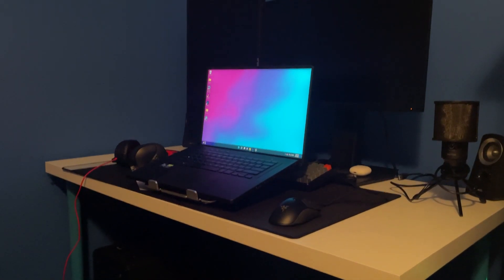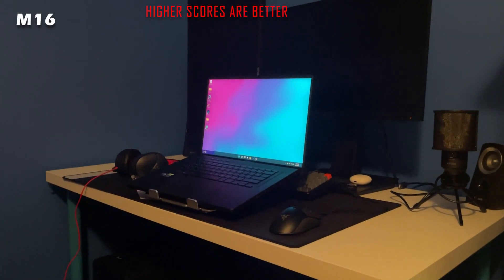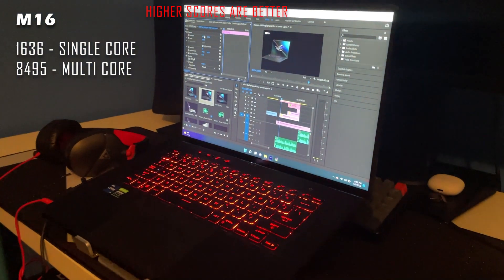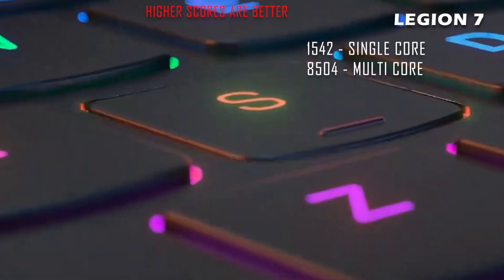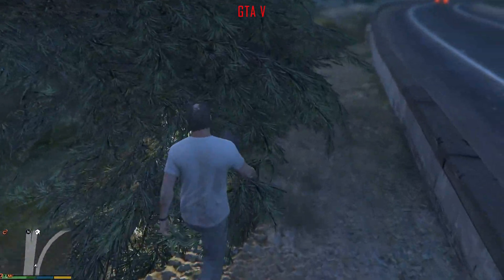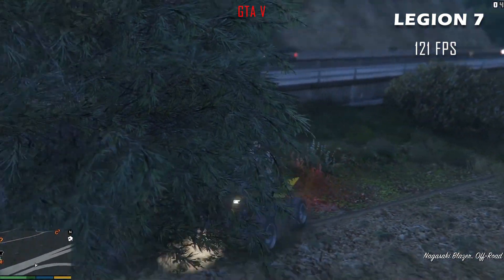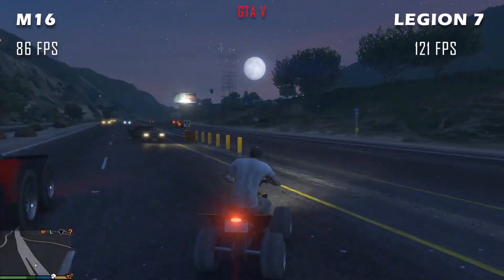Here are the benchmarks. Inside Geekbench 5, where the highest score is the better score, the M16 has a score of 1,636 in single-core and 8,499 in multi-core. The Legion 7 has a single-core score of 1,542 and a multi-core score of 8,504. In GTA 5 at very high settings, the Legion 7 outperforms the M16 with a score of 121 frames per second, while the M16 has a score of 86 frames per second.